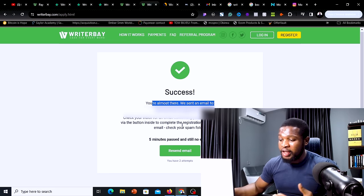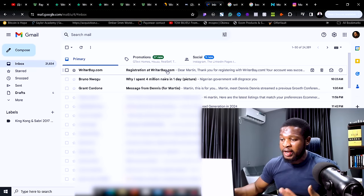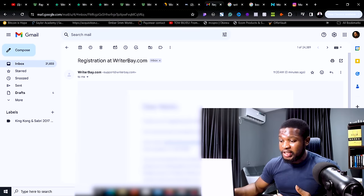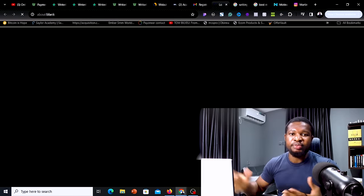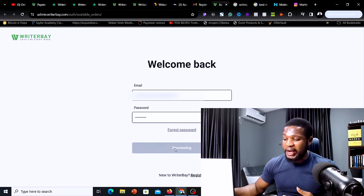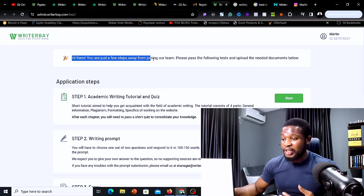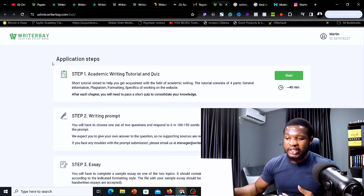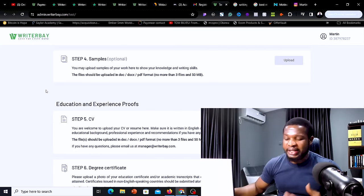Once you click submit, you will see a success message: 'You are almost there — we sent an email to your email.' Go to your email and you will see a registration email from writerbay.com. Open the email and click the link to log in and verify your email. Once you sign in on the platform, you will see a message saying 'Hi there, you are just a few steps away from joining our team. Please pass the following test and upload the needed documents below to get started.'